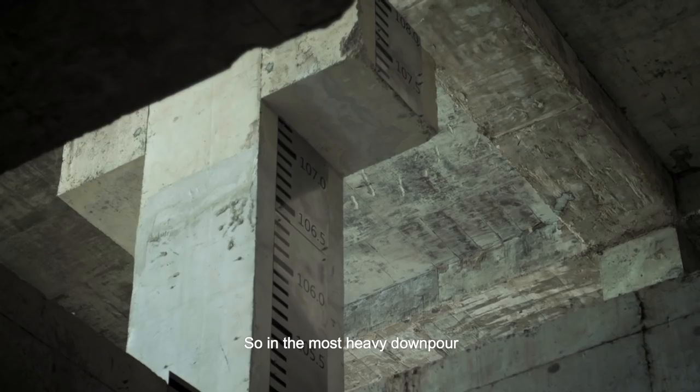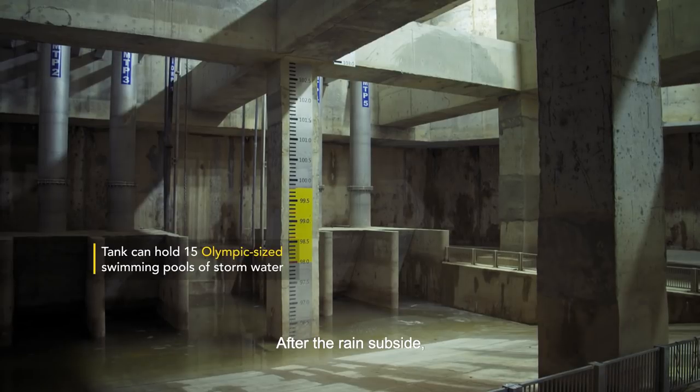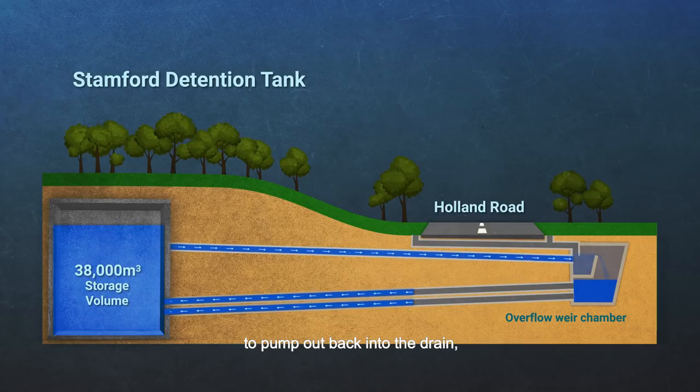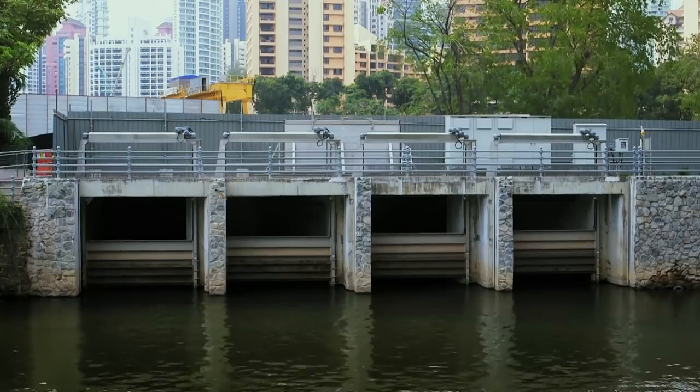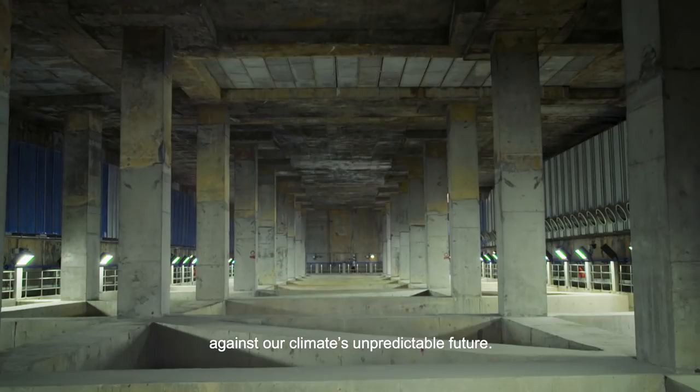In the most heavy downpour, the water level will rise up to about 12 to 13 metres. After the rain subsides, we have pumps to lift the water and pump it back out to the drain once the level in the drain is low enough. This tank helps safeguard against our climate's unpredictable future.